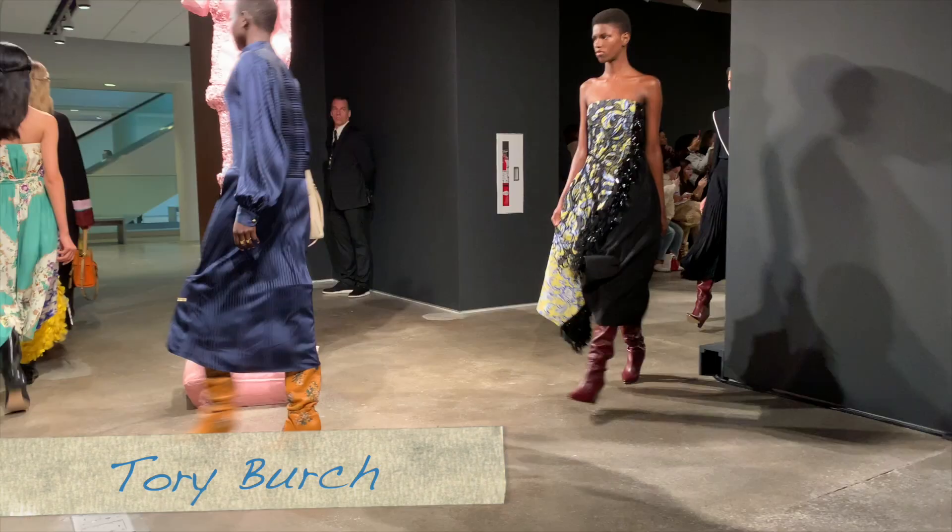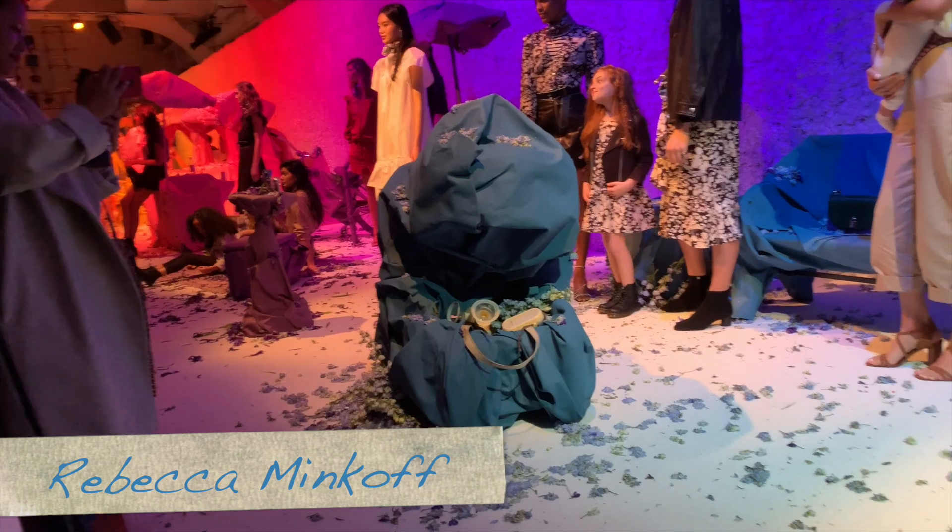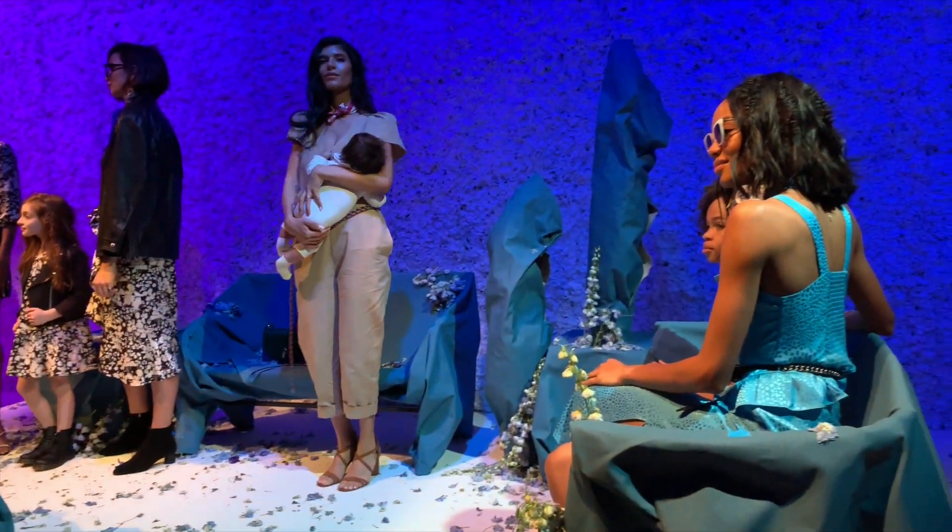Another show that I really loved was Tory Burch. It was in an art gallery and the girls were walking through the art gallery, and then at the end we found out that the music that was playing was actually a live singer — so that was a cool, exciting thing. I also made a TikTok for Tory Burch. My other favorite shows were actually presentations, and the first one was with Rebecca Minkoff. It was so colorful — each area of the presentation was a different color theme and there were kids in the show, there were babies. She always does such a really great job.